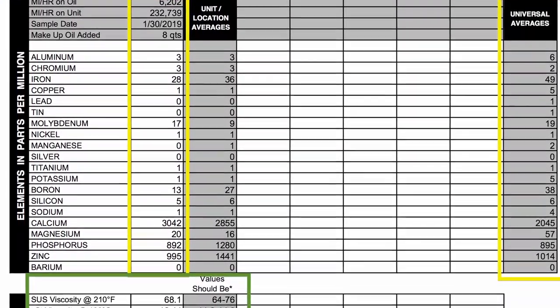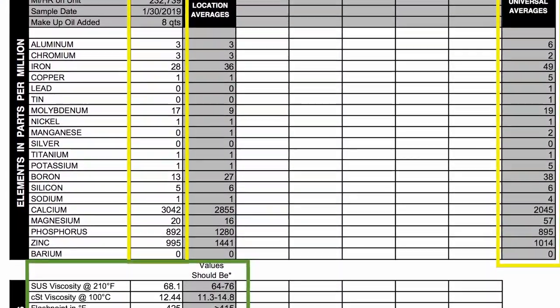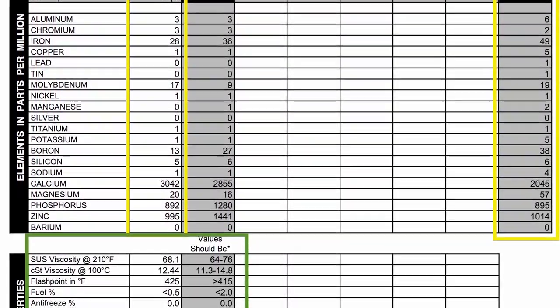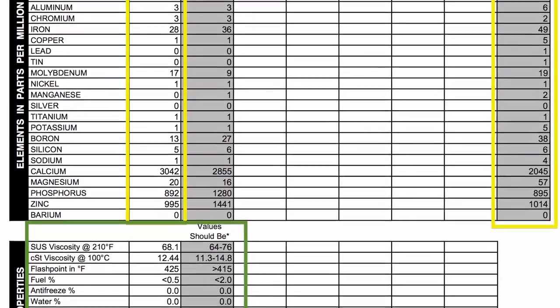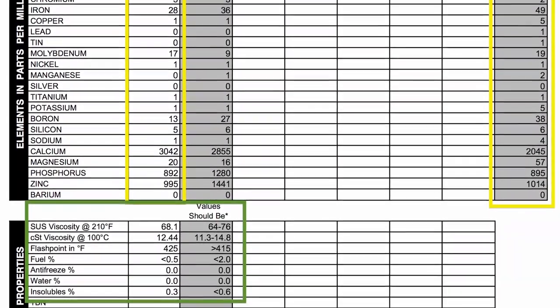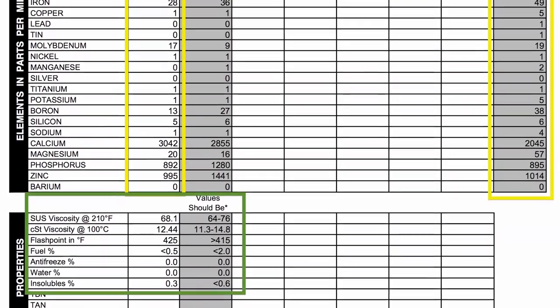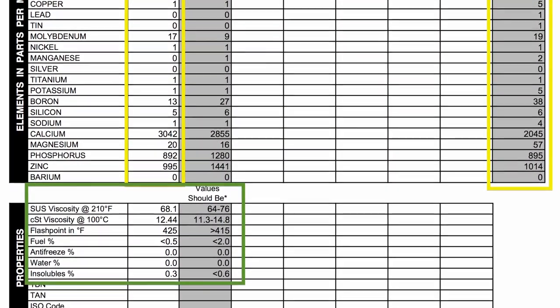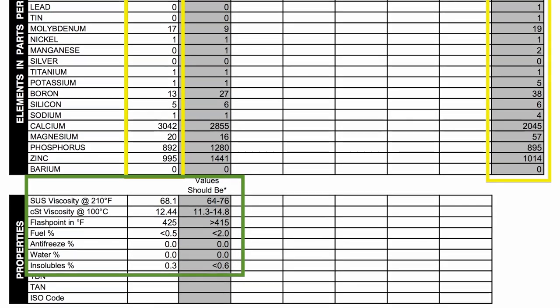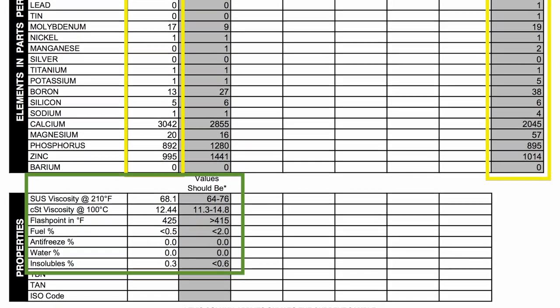At the end is all the important stuff: viscosity, flash point, fuel percent, antifreeze percentage, and how much water there is in the oil sample. This is the part you want to pay attention to, because you don't want any of that in your engine oil — it would indicate either a coolant leak internally, from the head gasket or something like that. I find these reports really useful in determining what I need to do to the engine and if I should consider doing some major overhauls in the near future.